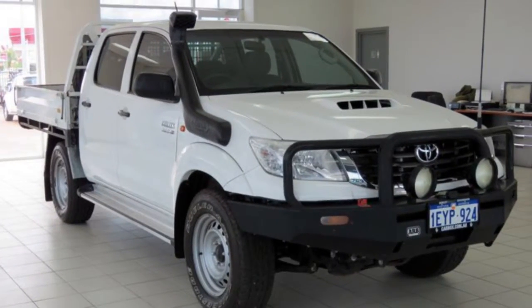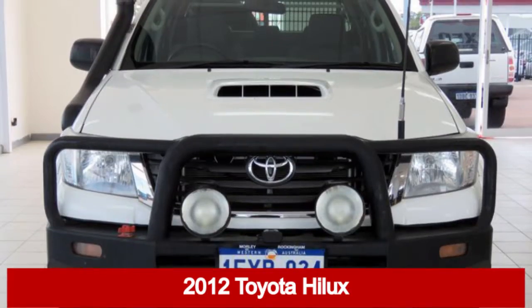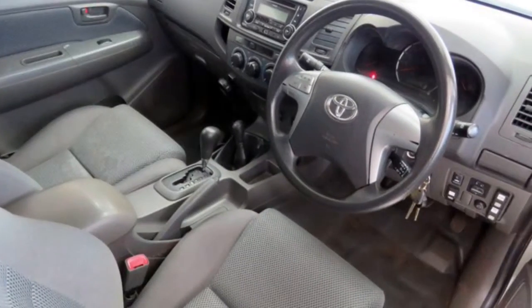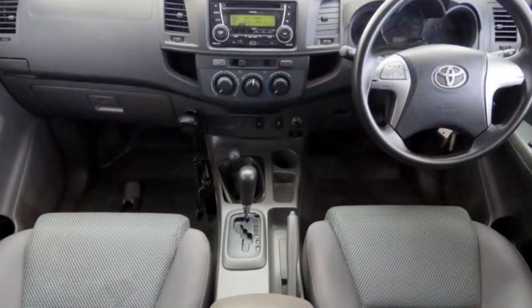We are proud to offer you this great value 2012 Toyota Hilux. This Hilux has a reliable 3.0-litre engine and a smooth shifting automatic transmission. The attractive white exterior is complemented by its stylish interior.